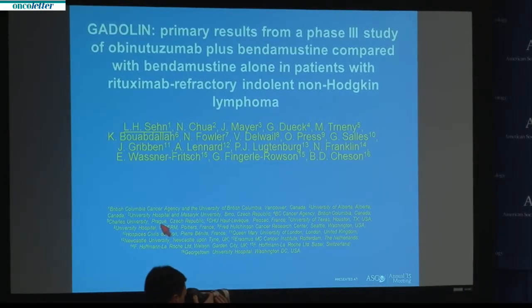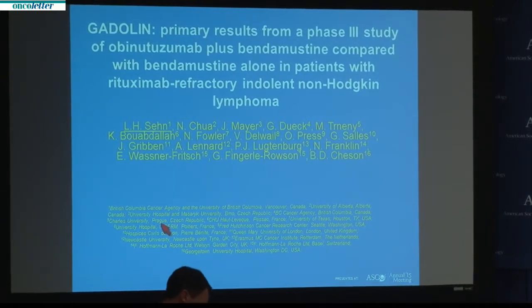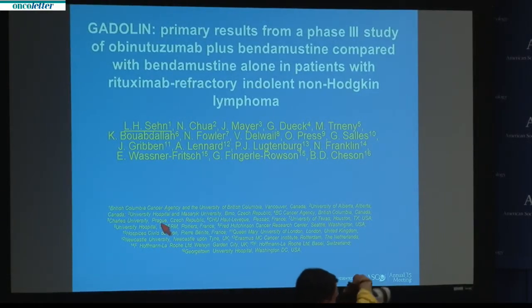It's my pleasure today to be here presenting this data on behalf of all my co-investigators. I'll plan to present the primary results of the GADOLIN study, which is a phase 3 study comparing obinutuzumab plus bendamustine, followed by obinutuzumab maintenance, compared with bendamustine alone in patients with rituximab-refractory indolent non-Hodgkin lymphoma.